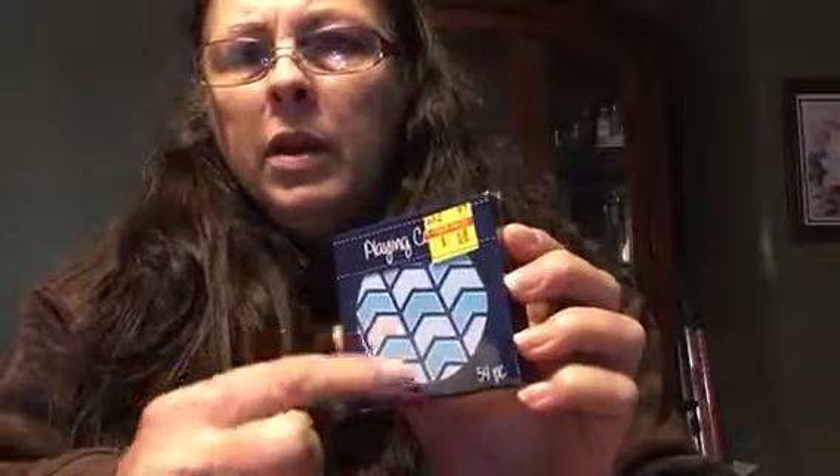I got a pack of playing cards — they're really thick and hard, there's 54 in here. I like the chevron on them. I plan on doing something with that; I'm trying to get into mixed media, so these are gonna be my prompt cards. I'm just gonna punch a hole in them and put them on a ring, so that'd be awesome.